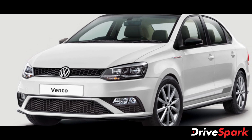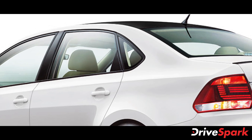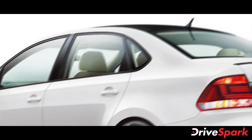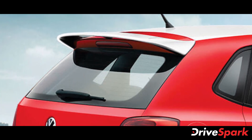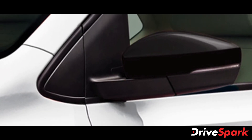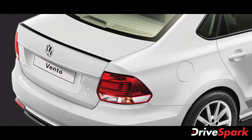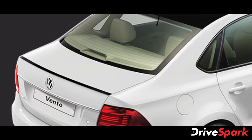Features of the red and white special edition will be available without any additional cost to the customers. The company is offering special edition models for a limited time in the country, and it features a host of cosmetic changes over the standard model. The red and white special edition is based on the Polo Highline Plus AT and Vento Highline AT standard models. However, there are several cosmetic changes on the special edition model.